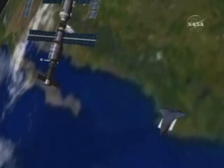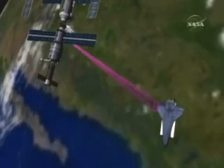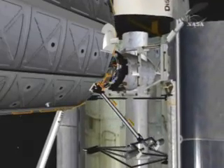The thermal tiles protecting the orbiter's belly will be examined on Monday as Discovery approaches the International Space Station. The two craft are scheduled to dock at 5:06 PM ET.